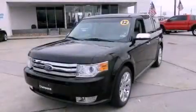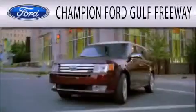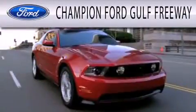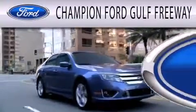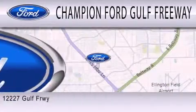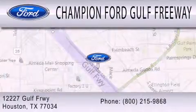Call or visit us right now and arrange your test drive today. Champion Ford Gulf Freeway is dedicated to doing everything possible to ensure that the experience you have selecting your next vehicle is as pleasant as possible. We are located at 12227 Gulf Freeway in Houston. I'll see you soon.